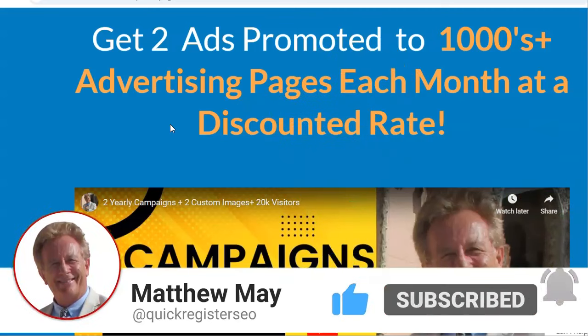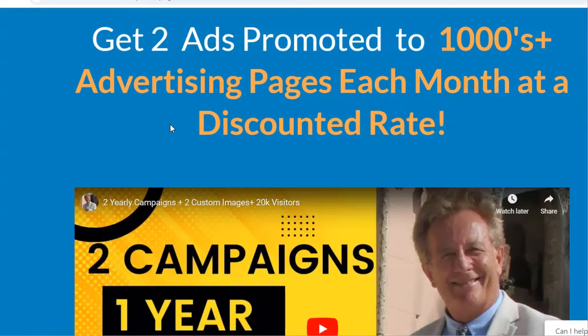So what are we talking about? We have a deal at classifiedsubmissions.com where we can promote two campaigns at once. A lot of people have been asking how they can promote multiple programs at once. They're promoting different programs and want to promote them both at once. Normally, they would have to buy a different account for each program because we promote one program at a time per account. So I made this package where you can get two ads promoted at once and get a heavy discount.